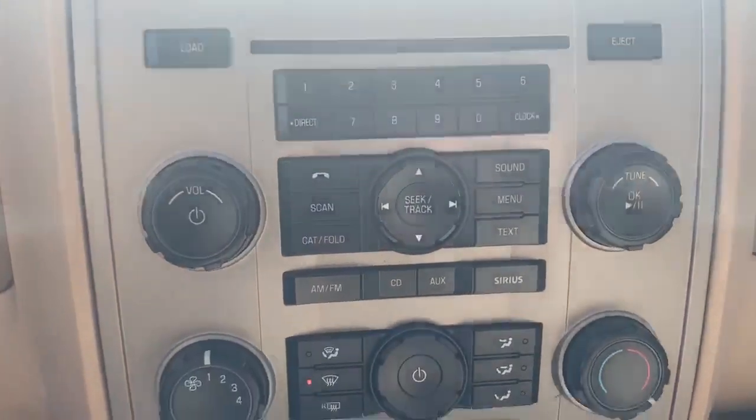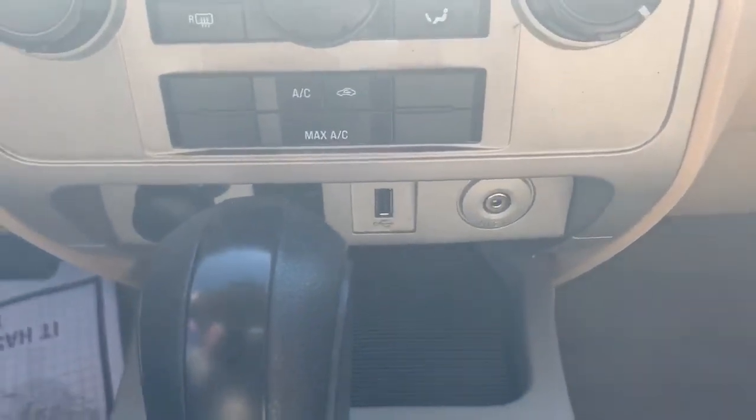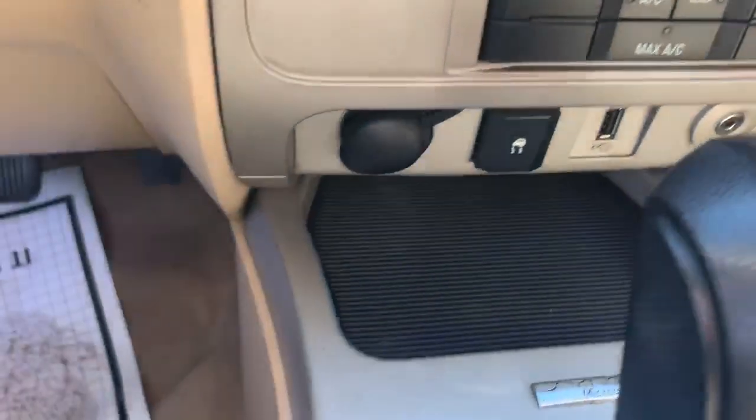It has a six-disc CD player, AM/FM stereo, auxiliary hookup, as well as USB hookup and a power port.